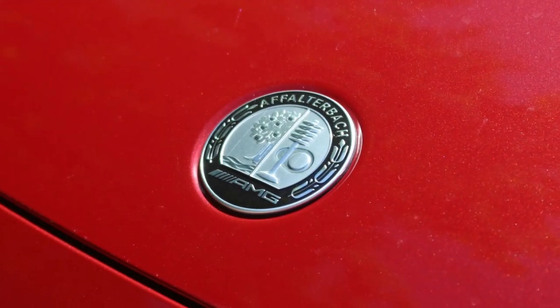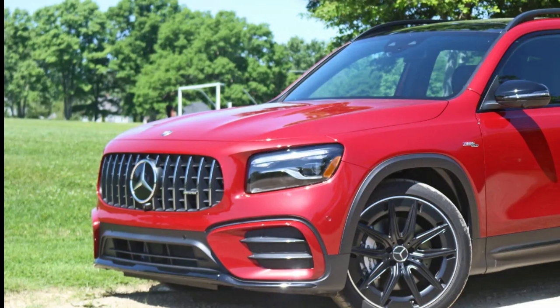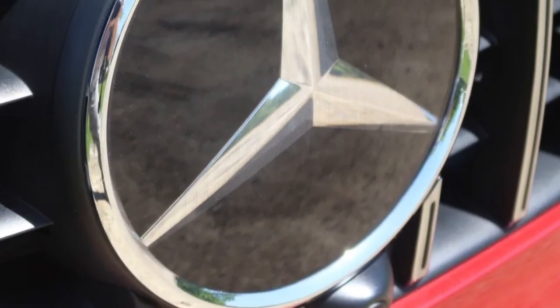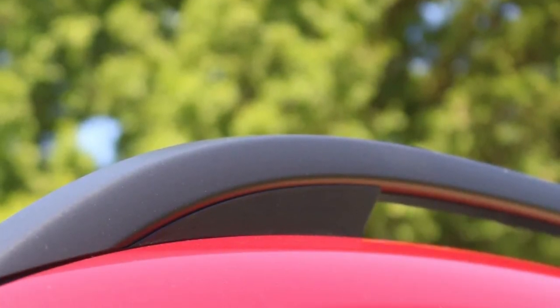What's the GLB's secret? Well, as small SUVs go, it's actually pretty big inside. The practical, boxy shape and whip-smart packaging combine to deliver a usable, comfortable space with a family-friendly backseat and class-dominating cargo-carrying capacity.